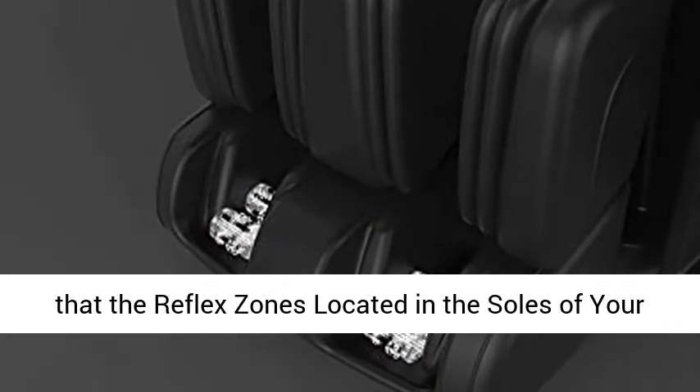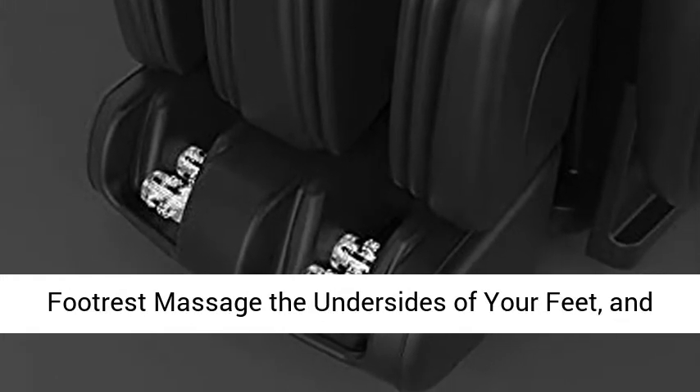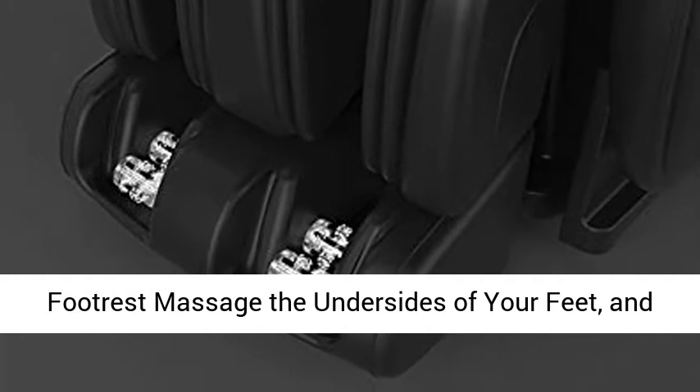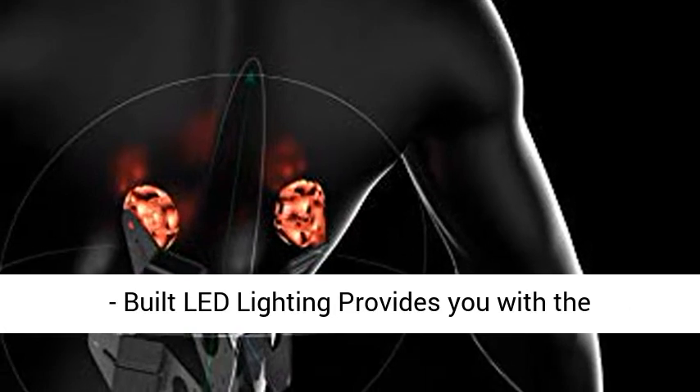Give your feet a break. Did you know that the reflex zones located in the soles of your feet can affect your entire body? Rollers in the footrest massage the undersides of your feet and benefit your body as a whole.